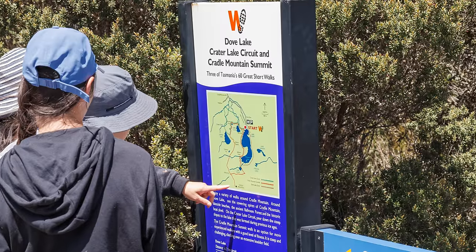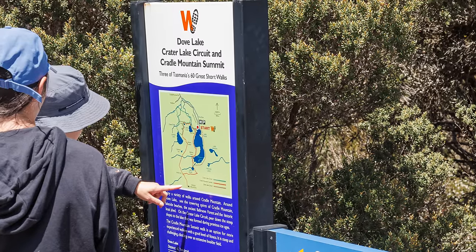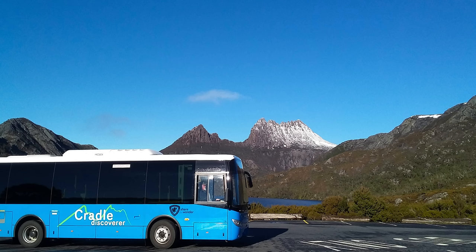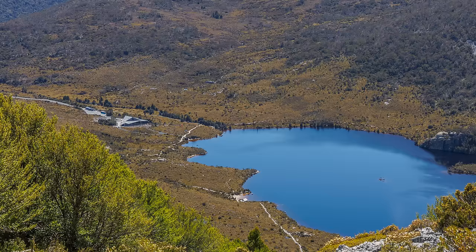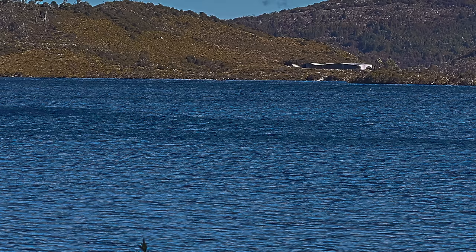We did the most popular walk at Cradle Mountain, the Dove Lake circuit, on our first full day there. It is a moderately easy six kilometre track that on average people complete in two hours. The shuttle bus takes you from the visitor's centre to Dove Lake car park, right where the trail starts, about a 15 minute drive. The Dove Lake car park is the last stop, with several other stops along the way where you can get off to access other walking trails.